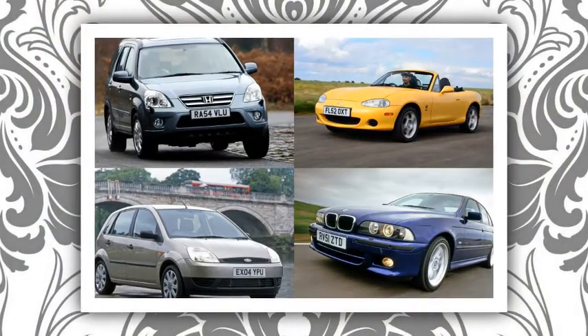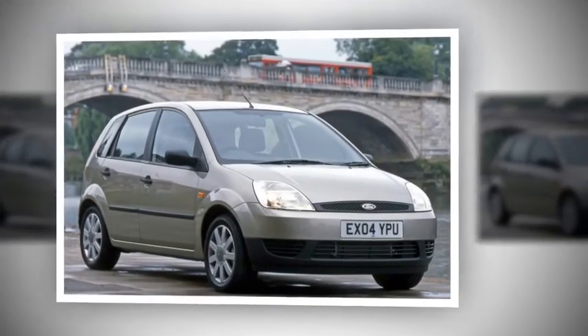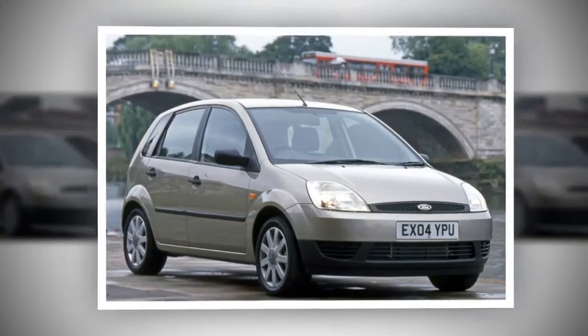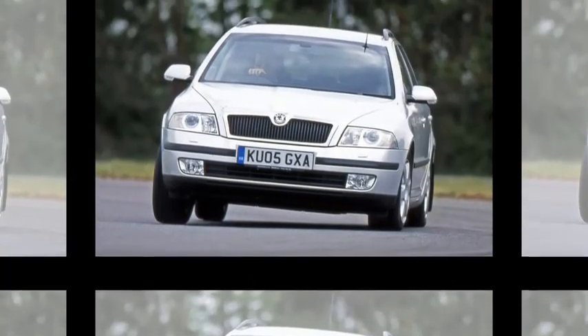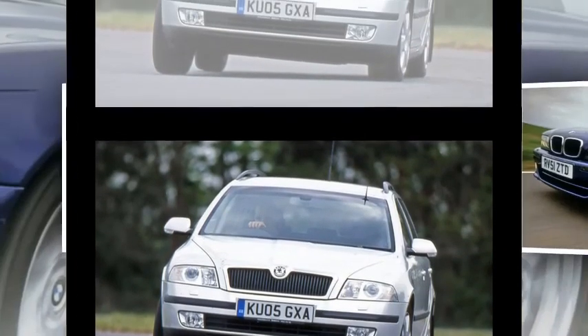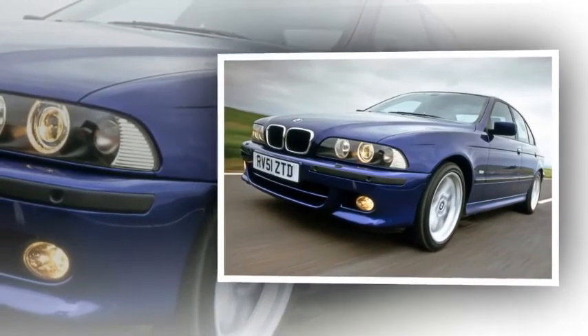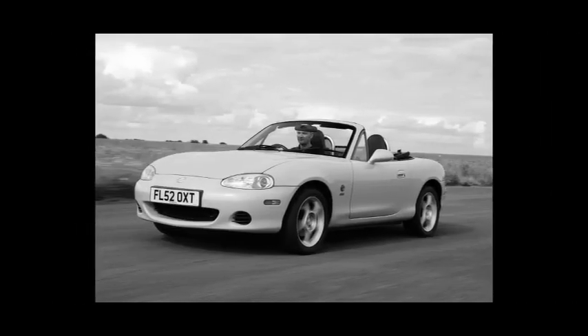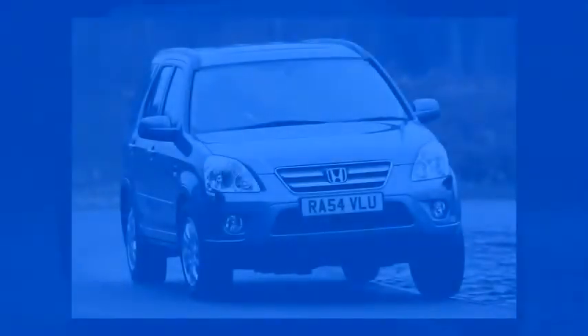Mazda MX-5 found: 1.8, 2003, 80,000 miles, originally £15,495, now £1,295. Engine: 1.8-litre 4-cylinder, 146bhp; economy 32.5mpg; Euro NCAP 4 stars. Proving you don't need a lot of power to have fun, the MX-5 is a sheer delight that's also reliable, easy to drive, and incredible value. Really good MK1s have started to go up in value, but the MK2 is currently in that twilight zone where it's not yet a classic, so for £1,500 you can buy an excellent example.